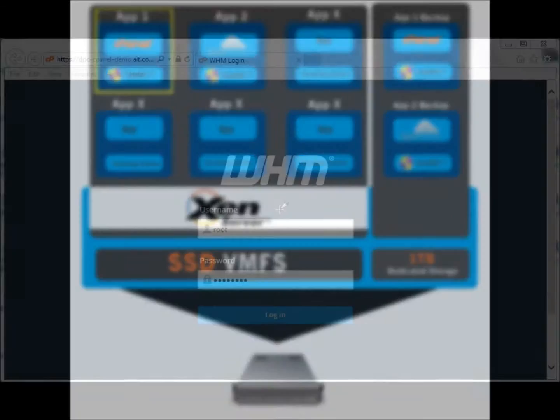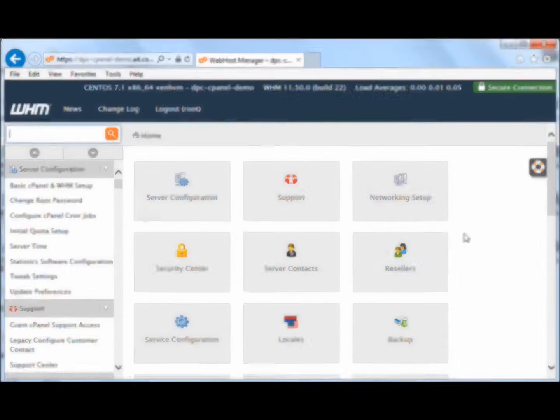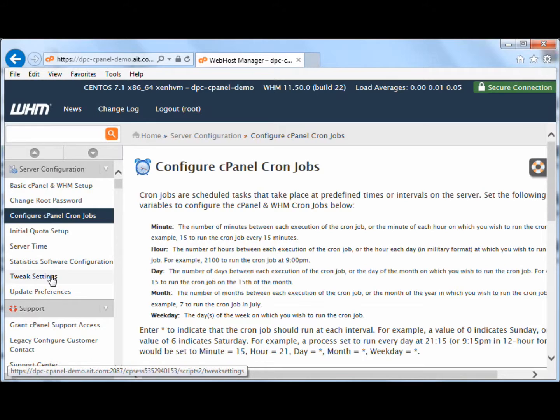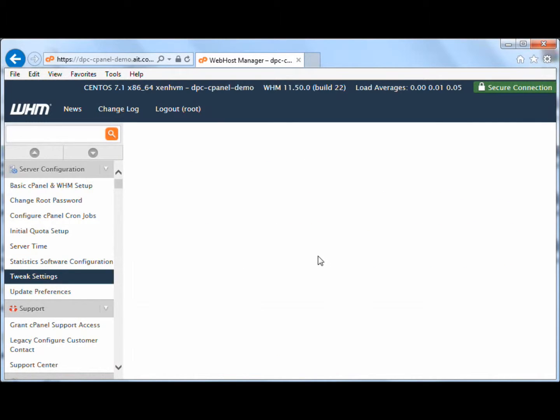Next, layer in Webhost Manager or a WHM installation to manage any Linux web hosting environment. WHM is a powerful application that allows administrative access to the backend of cPanel.